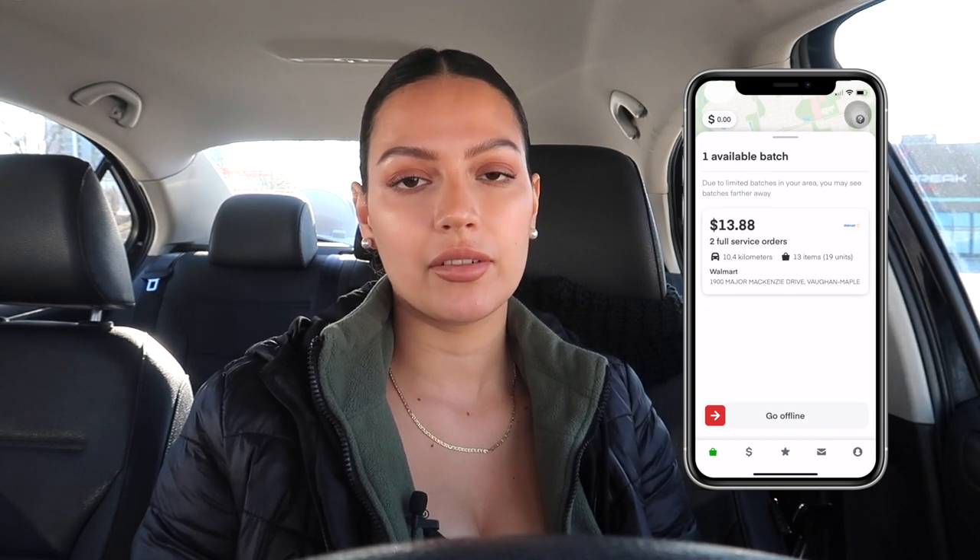Another thing I like about Instacart is that you can see all the orders, look through them, and don't feel pressured to take any of them. With Corner Shop, if they send you one and you reject it there's a rejection rate that I'm not 100% sure affects your account, but seeing that number is uncomfortable. I don't want to feel pressured to take every single order, so I like the way Instacart handles that better.